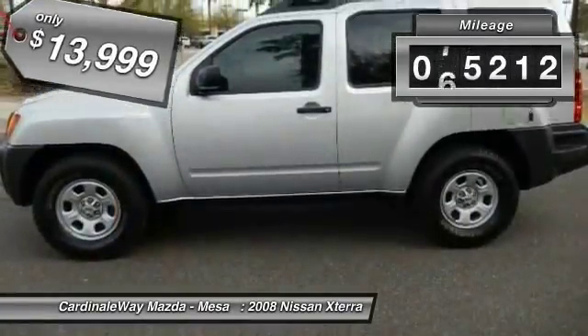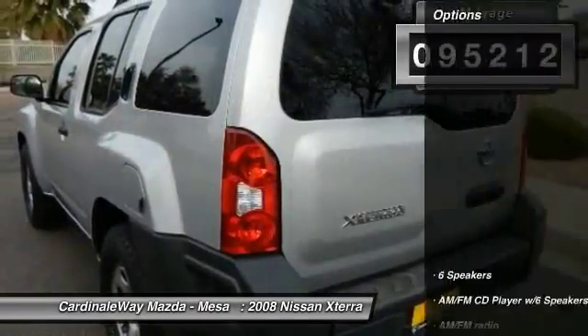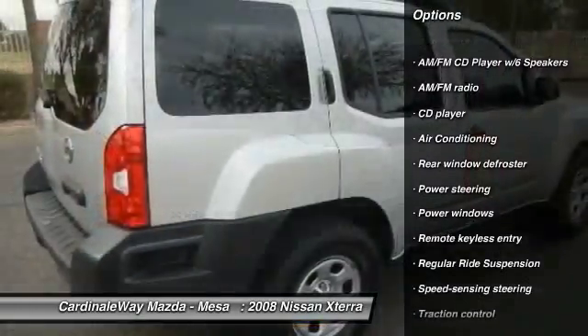This vehicle has less than 100,000 miles. Here are some of this vehicle's great options: traction control, dual airbags, air conditioning front.